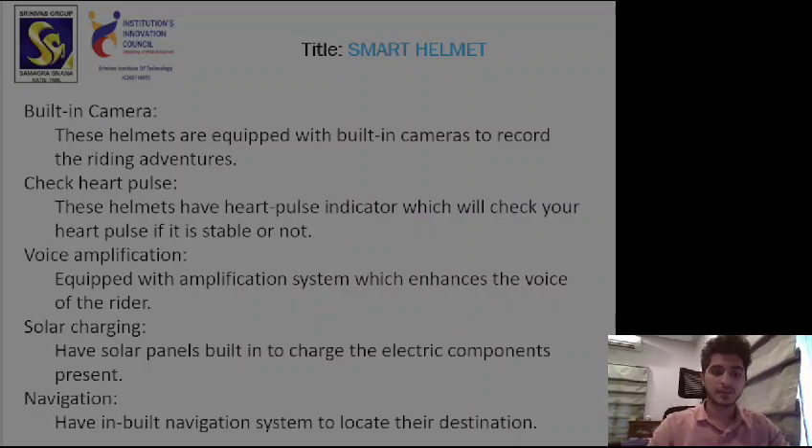The next feature of the helmet is built-in cameras. If you go riding and want to post your riding adventures on social media, these helmets have built-in cameras equipped within them so they can record your riding adventures. You can make vlogs of your rides and post them on social media, which can be pretty useful.